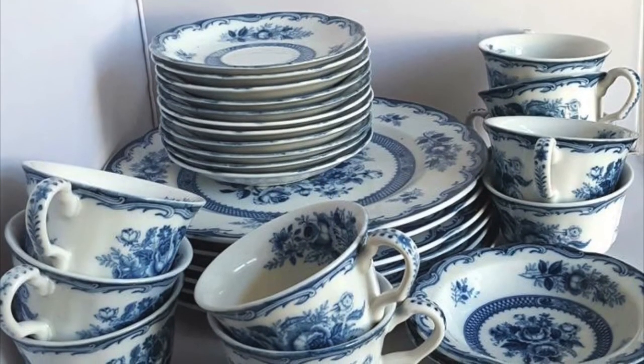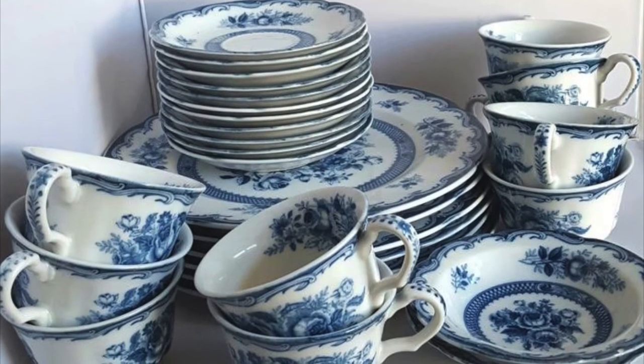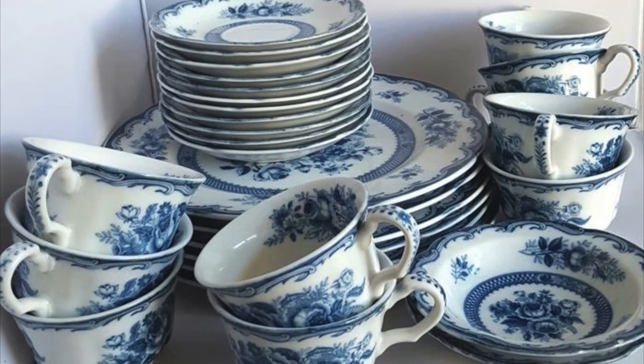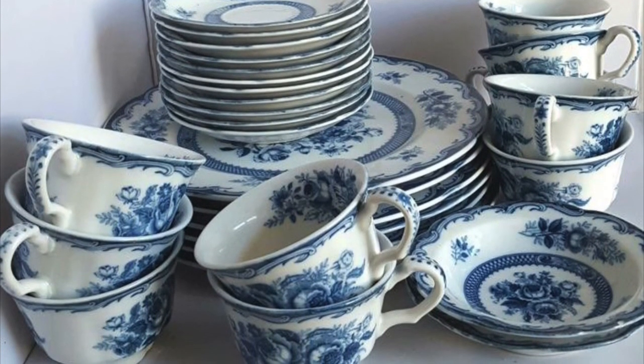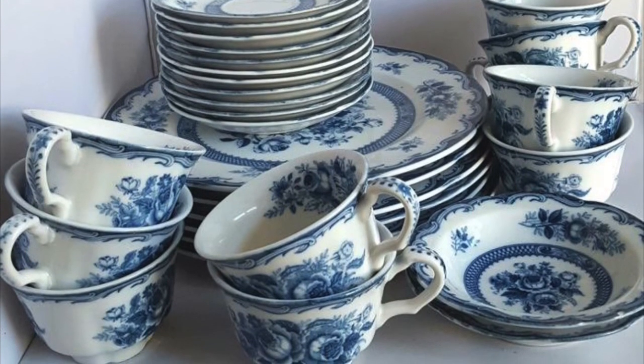So when people talk about their fine china, or their fancy dishes, this is actually a nod to the Chinese porcelain production in Jingdezhen, China.